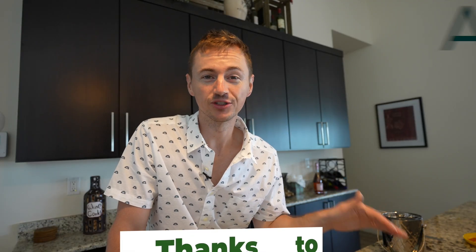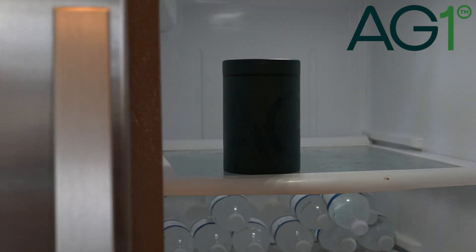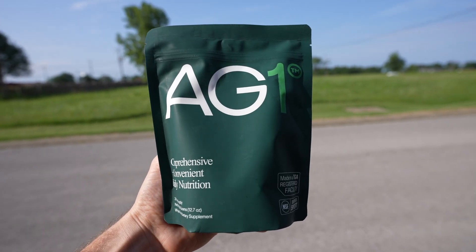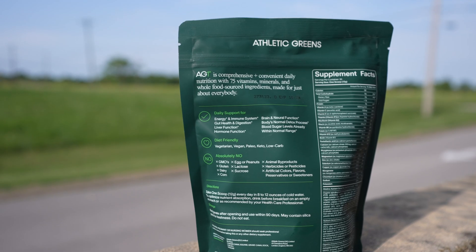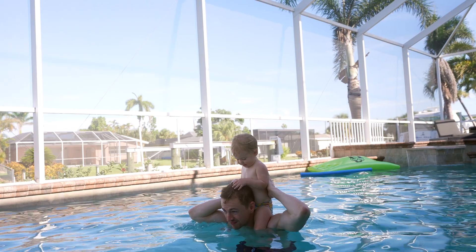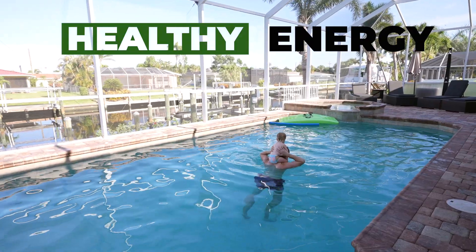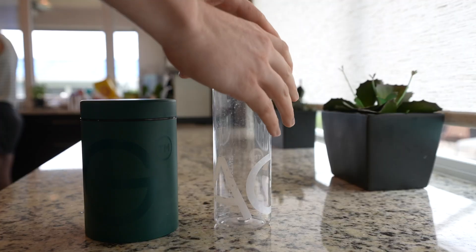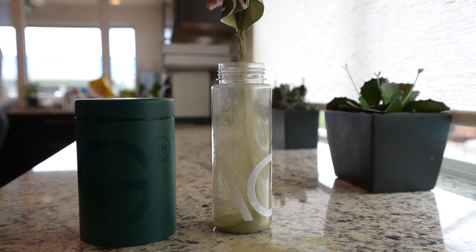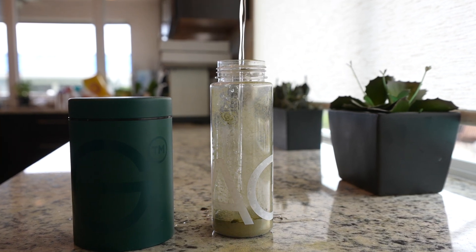Similar to how these solar panels keep this home energized, the same can be said for me and today's sponsor, AG1. Even when I'm on the go, I try to keep health a priority and stick to my morning routine of drinking AG1, which is a daily foundational nutrition supplement dedicated to whole body health, consisting of 75 high-quality ingredients that support the brain, gut, and immune system. I've been drinking AG1 for years and I love the focus and sustained energy it gives me without relying on coffee or crashing from caffeine late in the day. It also contains a wide variety of micronutrients and phytonutrients to keep my body nourished, because I don't always have the time to get that from my regular meals.